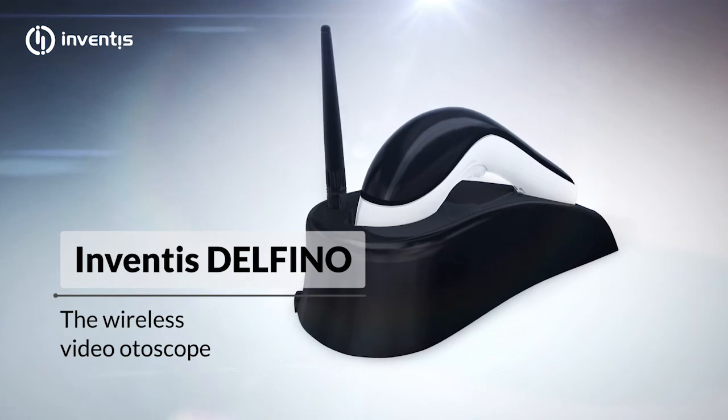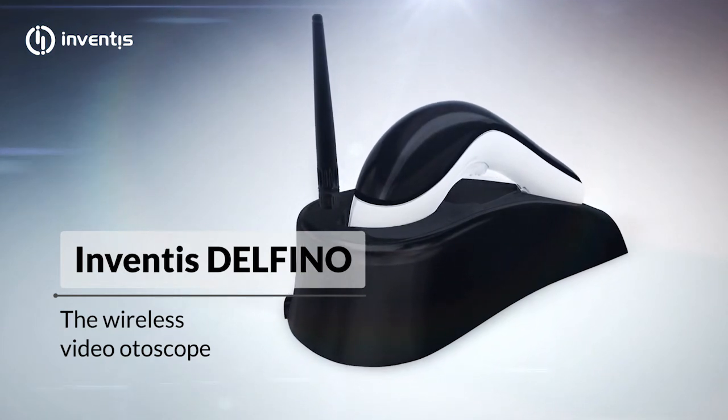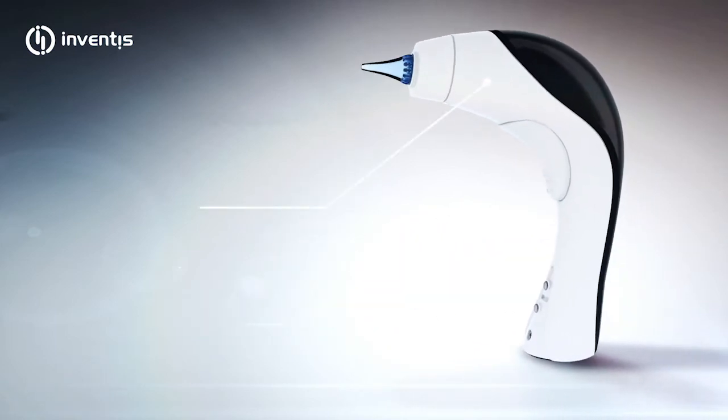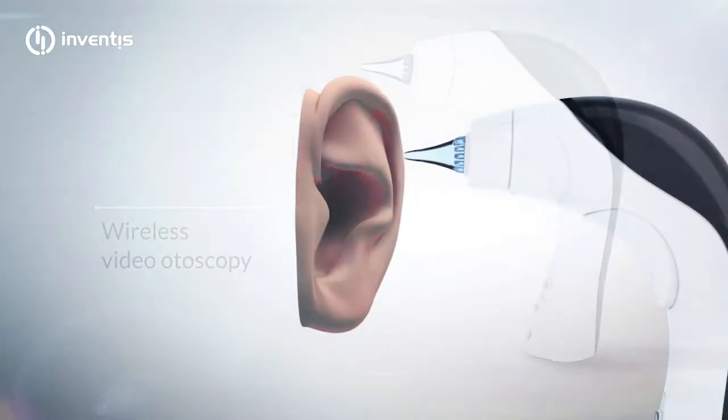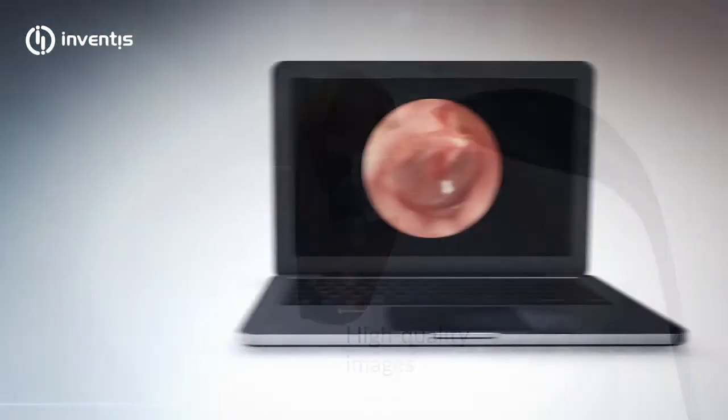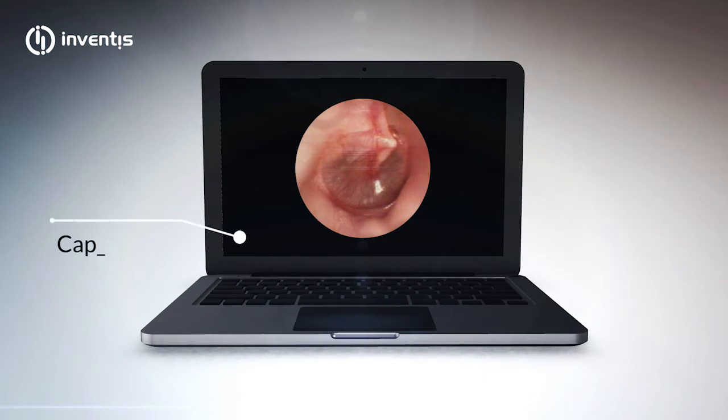Delfino is a wireless video otoscope. Thanks to the state-of-the-art imaging system embedded in the compact dolphin-shaped design of its handpiece, you can capture and store in your computer high-quality images of the ear canal or view them on a traditional display.